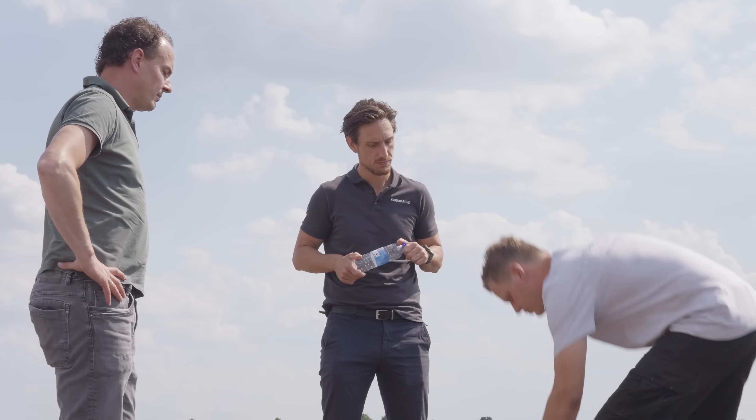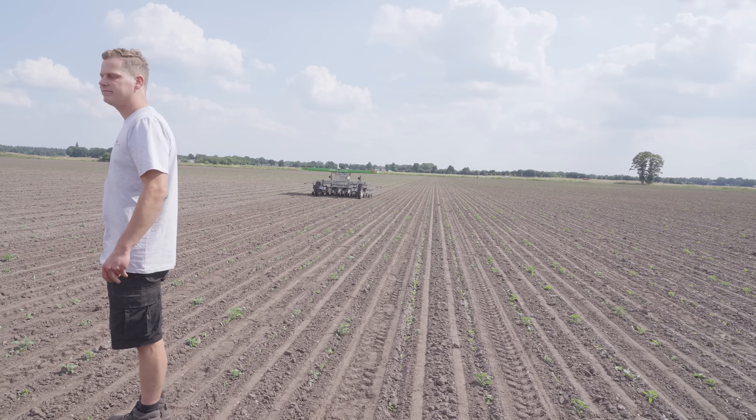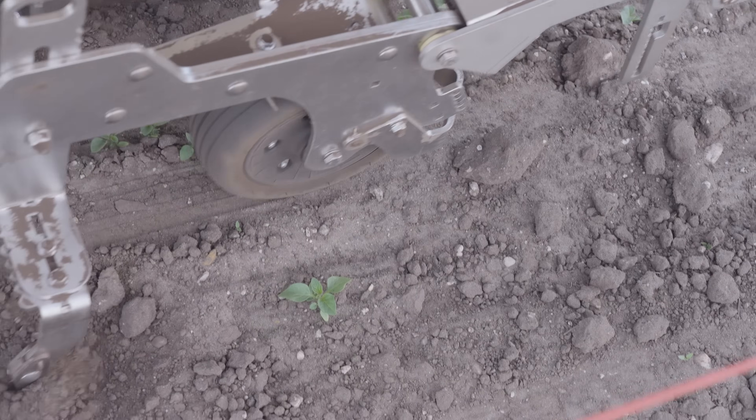I'm Joost Dereks. We have an agricultural farm in the south of Holland. We grow about 450 hectares. We have potatoes, onions, sugar beets, chicory, corn, and grass.